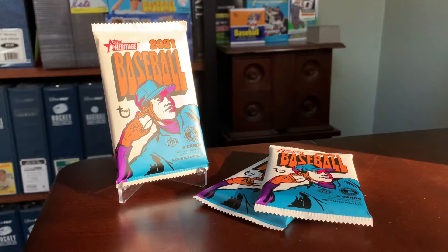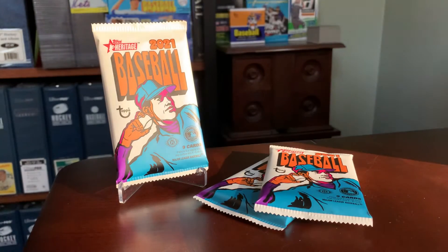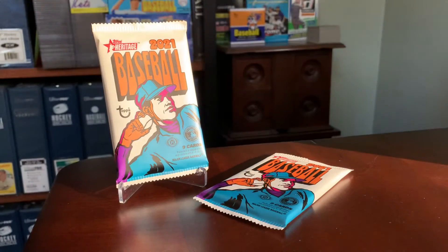Hey everybody, Shoebox Legends here. Thanks for joining me for a little bit of Sunrise Heritage. We're going to open three packs here from my recent hobby box that I've kind of been very slowly working my way through.